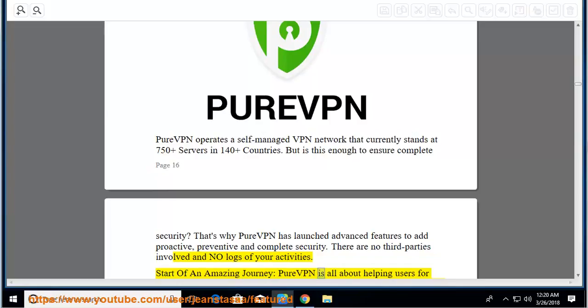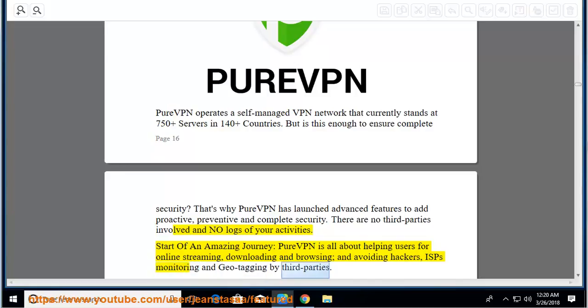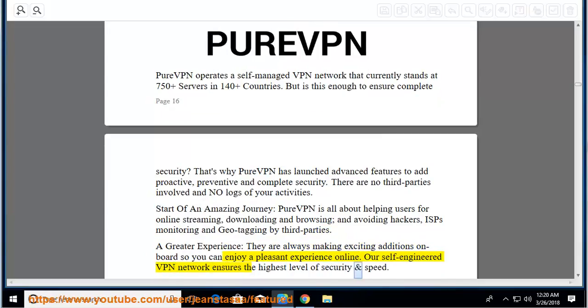PureVPN is all about helping users for online streaming, downloading, and browsing, and avoiding hackers, ISP monitoring, and geotagging by third parties. They are always making exciting additions so you can enjoy a pleasant experience online. Their self-engineered VPN network ensures the highest level of security and speed.